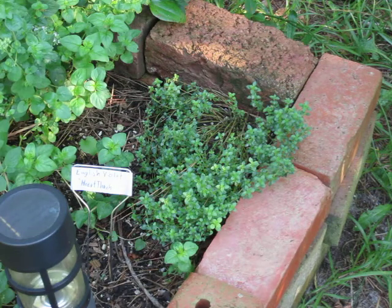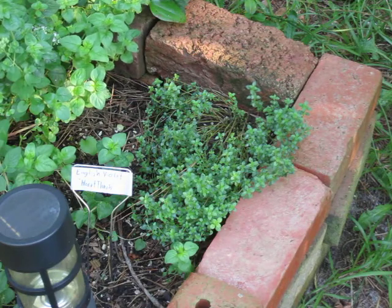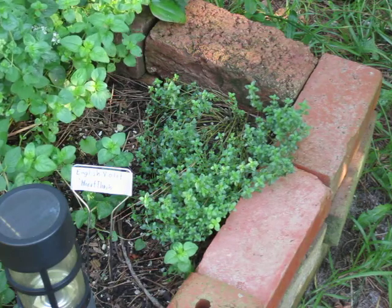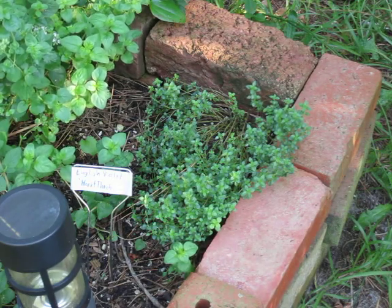On the nutritional front, per 100 grams of lemon thyme, the following is true: you will get 1.8 milligrams of niacin, 160.1 milligrams of vitamin C — by the way, that is 266% of your daily value. This plant is a vitamin C beast. If you've got scurvy, roll around in some lemon thyme — it'll do you good. It has 609 milligrams of potassium, which is 13% of your daily value.